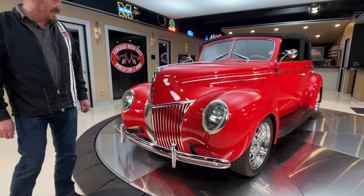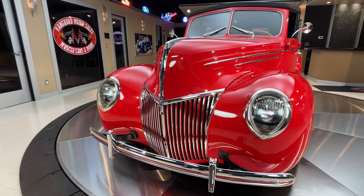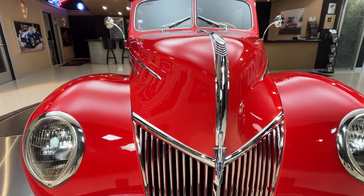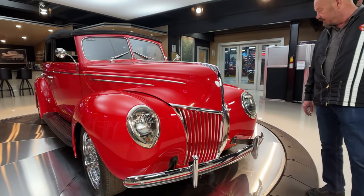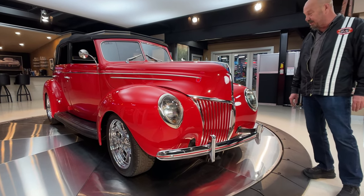All the chrome, all the stainless — everything looking just absolutely gorgeous. Underneath that gorgeous hood is a high output GN Performance 350, hooked up to a Turbo 350 and she's ready to go. Bottom side of this thing is clean as a whistle also.